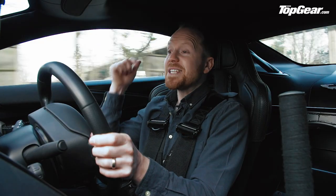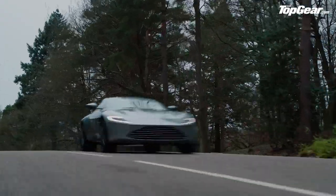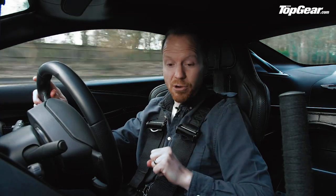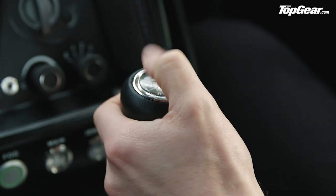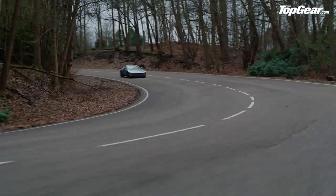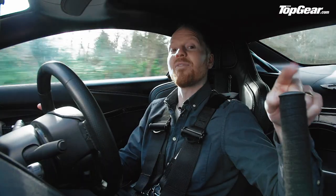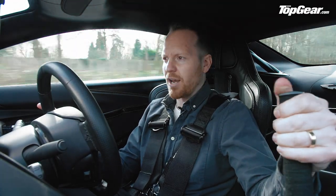This wouldn't be a Bond car without some gadgets, and the DB10 is fully loaded. It gets an ejector seat just like the DB5 — a two-stage process: first a button that blows off the roof, and second a flip switch on the top of the gear lever that ejects the driver and seat up into the air, parachuting them down to safety. This car doesn't actually have that flip switch, but it does have a hydraulic handbrake for flamboyant driving scenes.